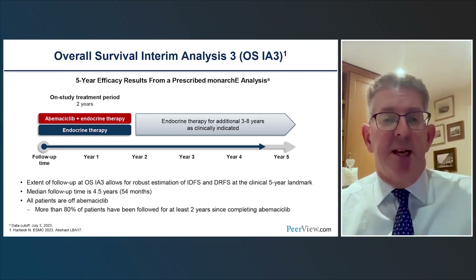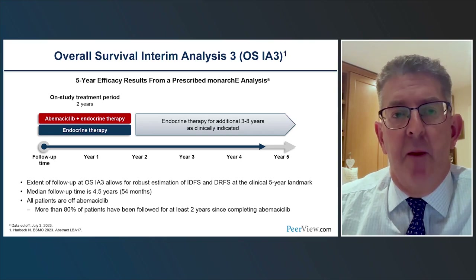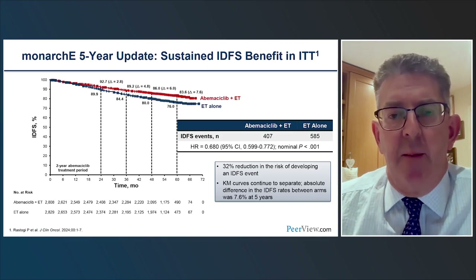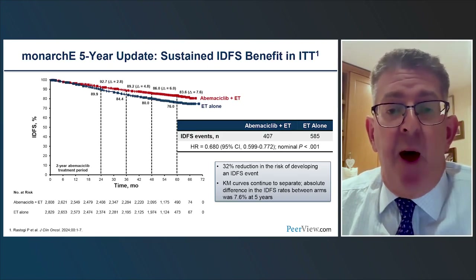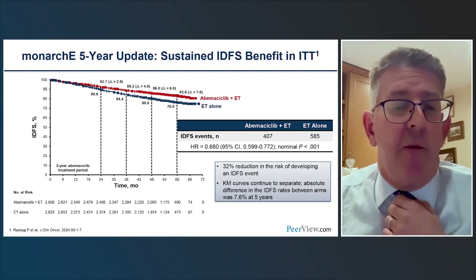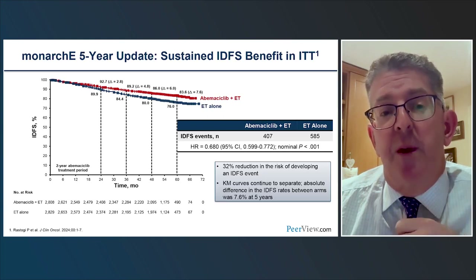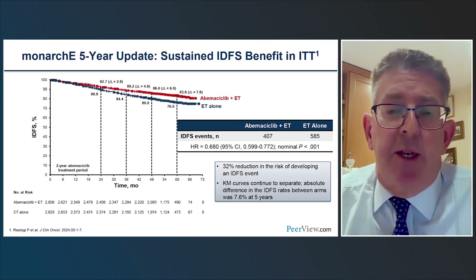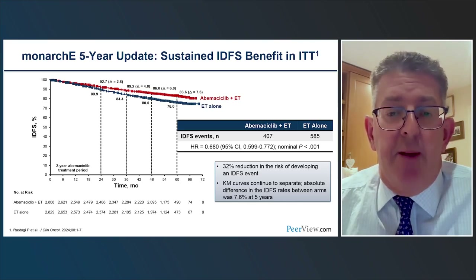The median follow-up in the latest analysis is now 54 months, and all patients have completed their abemaciclib. The Kaplan-Meier curves demonstrate a very clear and significant benefit for the addition of abemaciclib. Patients in the control arm have a high risk of recurrence — at five years, nearly a quarter have already relapsed despite chemotherapy being given in over 95% of patients. The addition of abemaciclib shows a magnitude of improvement that appears to increase year on year, even after completion of treatment — a so-called carryover effect — with an improvement of 7.6% above the control arm.